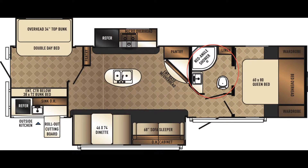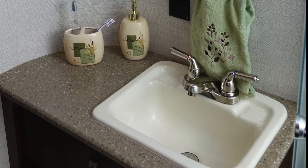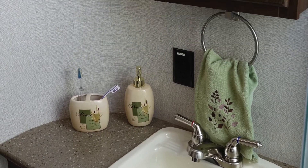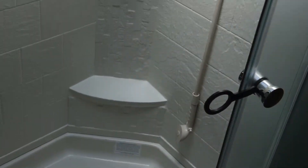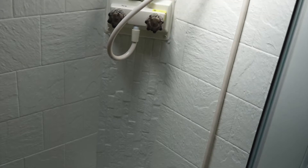In the Solaire 312 TSQBK GT3 Edition, you'll find a spacious bath with a comfortable design that is accessible from the living area or bedroom and is equipped with ducted AC and heat. The bath includes a linen closet, a porcelain foot-flush toilet, a lavatory with a large sink and solid-surface-look countertops, a power vent, a framed mirror medicine cabinet, and a corner-radius shower with glass enclosure and skylight.